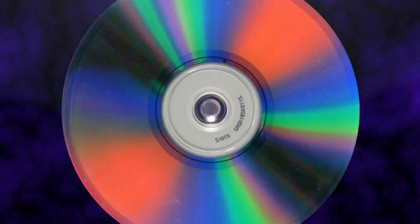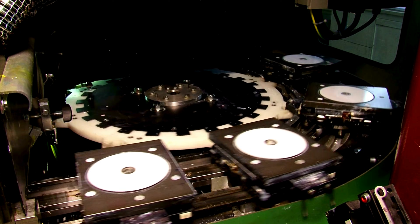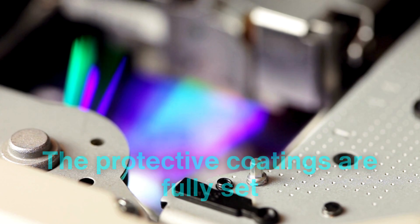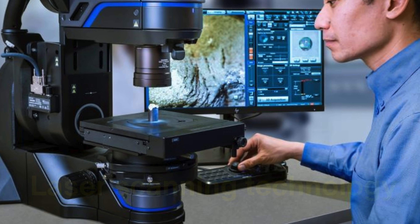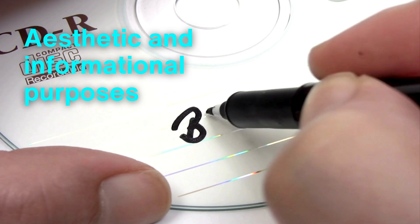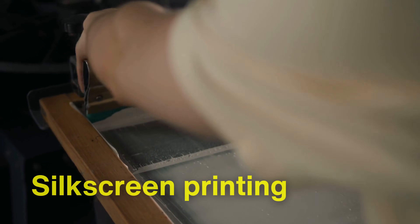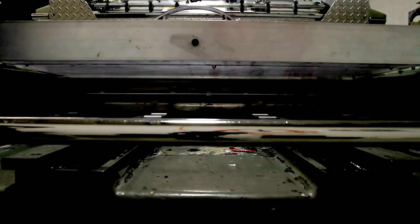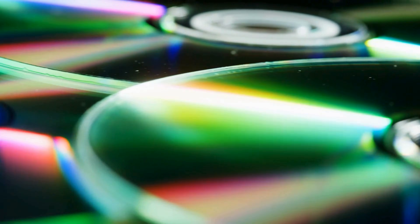Once the protective and reflective layers are set, the final stages involve quality control and labeling. Each disc undergoes a rigorous quality check to ensure the reflective surface is flawless, the data layer is intact, and the protective coatings are fully set. This inspection often involves both manual and automated checks, with high-powered microscopes and laser scanning technology detecting any potential flaws that could compromise playback. Only after passing these tests is the disc considered ready for labeling and packaging. A label is printed onto the top side of the disc, typically using silkscreen printing, where ink is applied through a fine mesh screen. In high-volume production, advanced robotic systems print labels with high precision, ensuring each disc looks professional and matches brand specifications while protecting the data beneath.